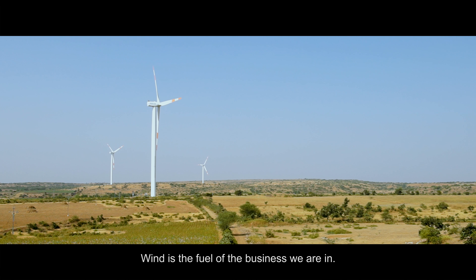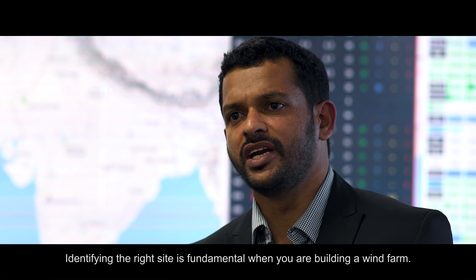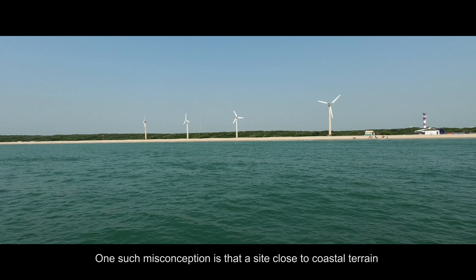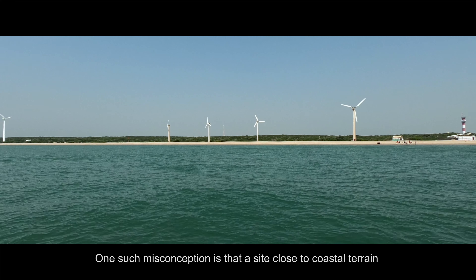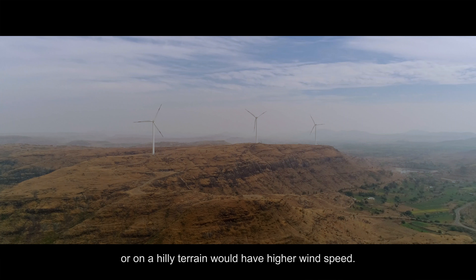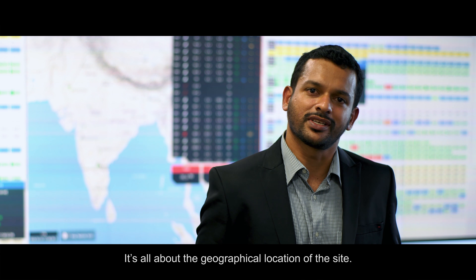Wind is the fuel of the business we are in. Identifying the right site is the fundamental step when you are building a wind farm. There are lots of misconceptions associated with this. One such misconception is that if a site is very close to a coastal terrain, or up in the hills, you will be getting good wind speed — that it's all about the geographical position of the site.